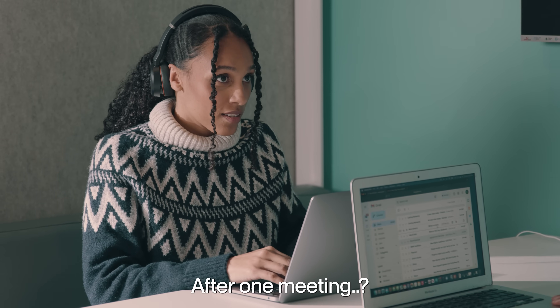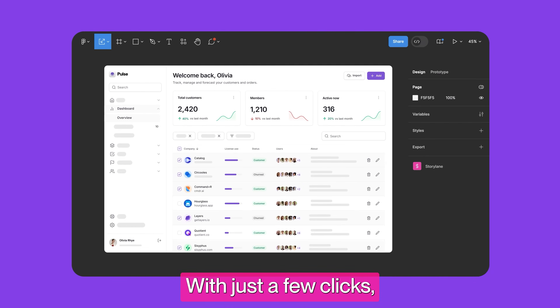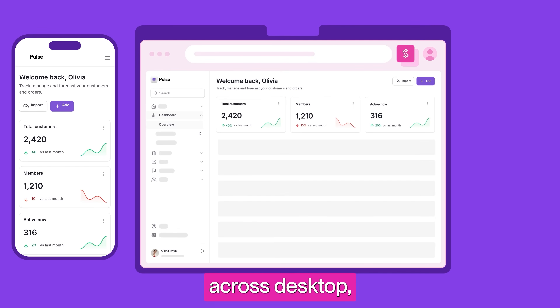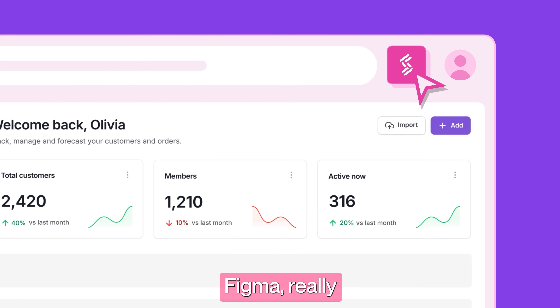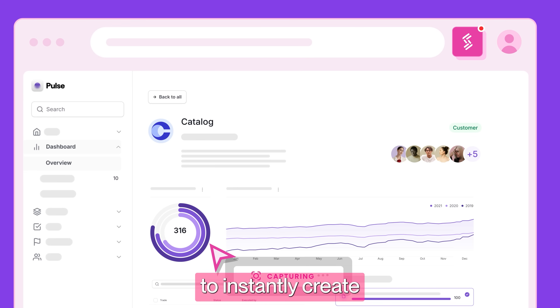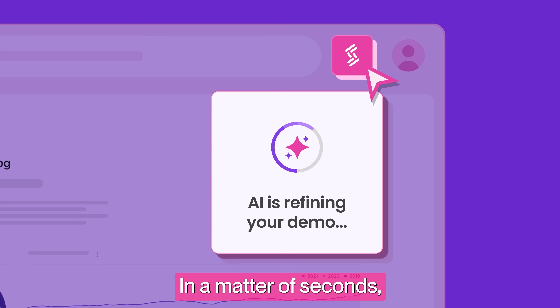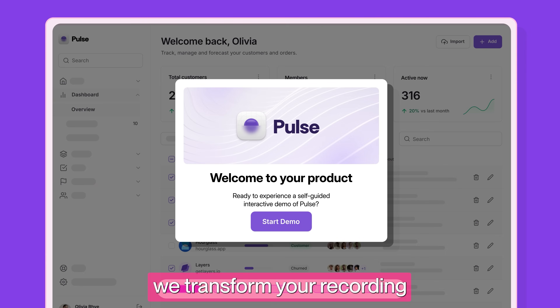After one meeting, how'd you pull that off? Build demos that make prospects fall in love with your product in just a few clicks. Record your product across desktop, mobile, Figma, really any web app — capture screens, HTML, and video to instantly create personalized interactive demos for every occasion. In a matter of seconds, we transform your recording into guided interactive demos.